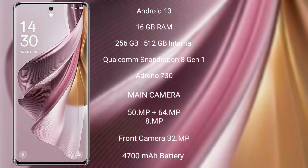OPPO Reno 10 Pro Plus features a rear-side triple camera setup of 50MP plus 64MP plus 8MP, and a front camera of 32MP. It has a 4700mAh battery with 100W fast charging support.